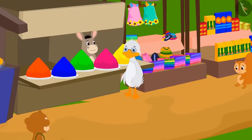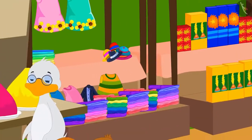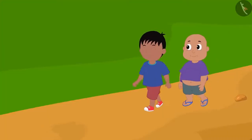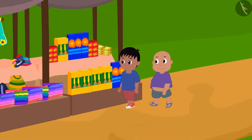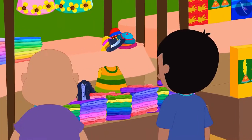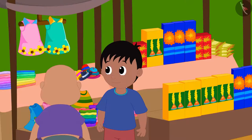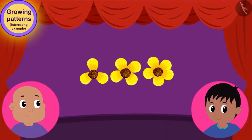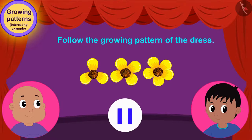Diwali preparations are going strong in Champapur. Garlands, crackers, and rangoli stalls are installed all over the place. Bablu and Raju have come to the market to buy things for their respective homes. Bablu wants to buy a beautiful dress for his sister on Diwali. Raju told Bablu, 'This dress has a very unique pattern.' Children, can you follow the growing pattern of the dress Bablu liked? You can stop the video and find the answer.